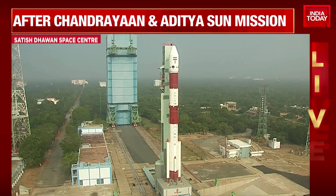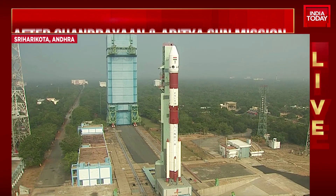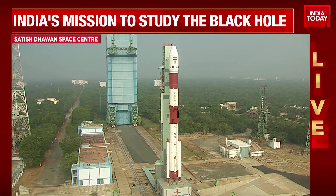By this time, the launch vehicle would have gained an altitude of 57 kilometers and acquired a relative velocity of 1.6 kilometers per second.